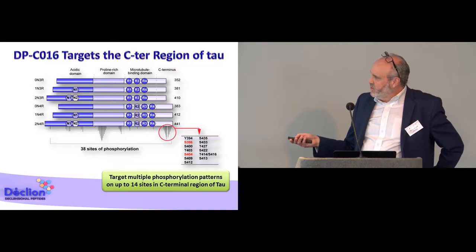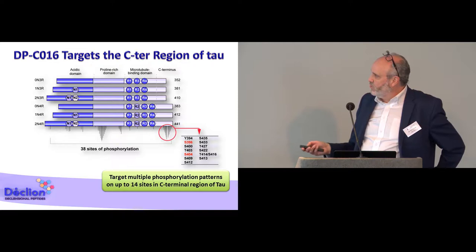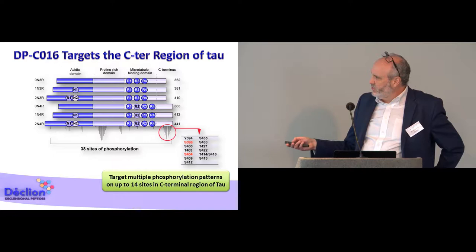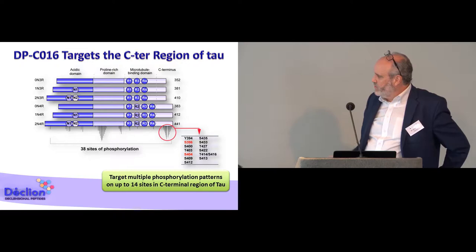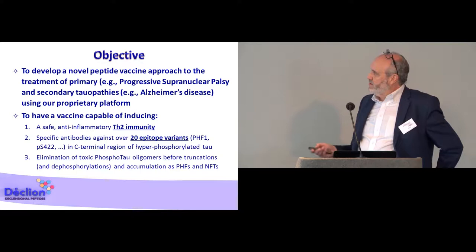This protein is known to be phosphorylated. It is very rich in serines and threonines, and there are phosphorylation sites all over the sequence of the protein. In particular, there are two regions of this protein that are very rich in phosphorylation sites, and one of them is the C-terminal region. The goal of our project is to develop a vaccine against tauopathy by targeting the C-terminal region of tau and especially hyperphosphorylated tau.